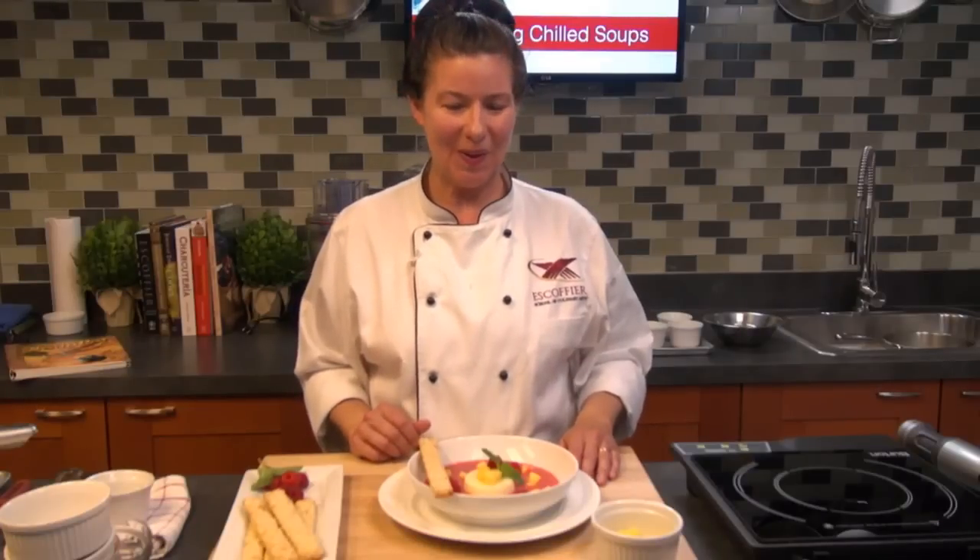Thanks for joining me today. Please explore your chilled soups. And don't forget Mary's book, The Traveling Soup Pot — it's a great book, you'll really like it. We'll see you next time. Goodbye.